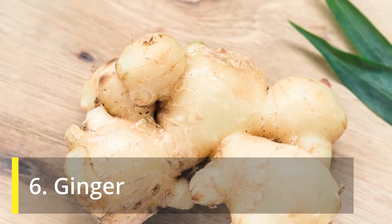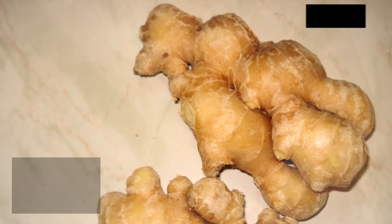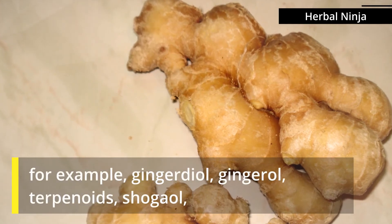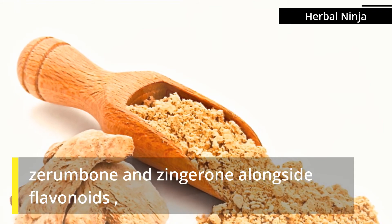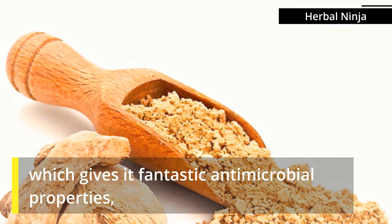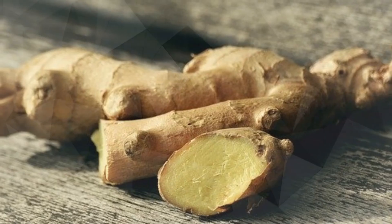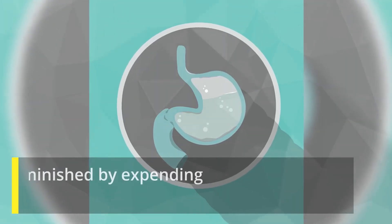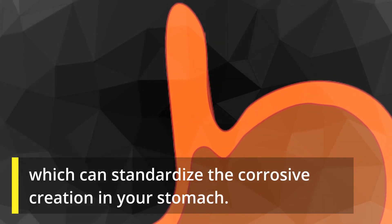Ginger is an Asian zest which has flexible utilizations around the globe. Ginger is loaded up with mixes, for example, ginger dial, gingerol, terpenoids, shogaol, xarambone, and zingerone alongside flavonoids, which gives it fantastic antimicrobial properties with the capacity to act against the development of biofilms. H. pylori microorganisms, which flourish in acidic stomachs, can be diminished by consuming ginger, which can normalize the acid creation in your stomach.